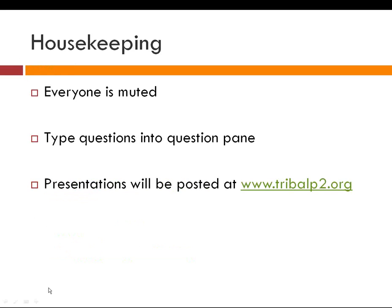Just a couple of housekeeping notes before we get started with our presenters. All of you in the audience are muted, so we can't hear you, but we can interact through the question pane. If you look on your toolbar, there's a question pane — if you type a question into there, I can see it and read it. I can either answer you through chat or facilitate asking our presenters. Please submit your questions as we go through the presentation.